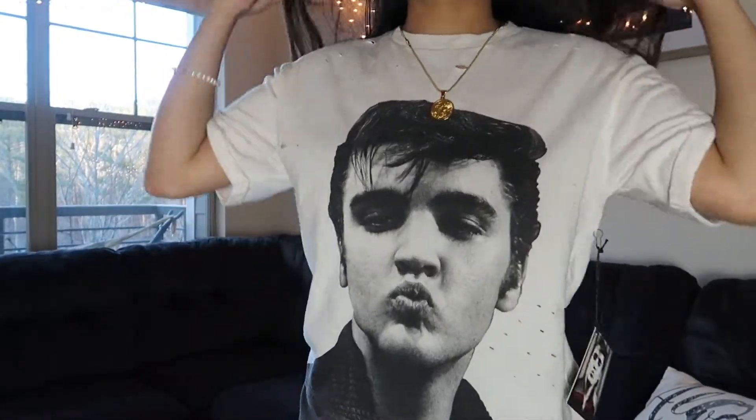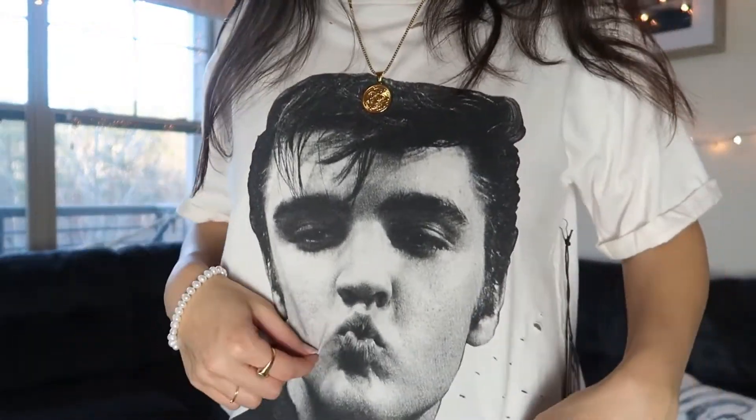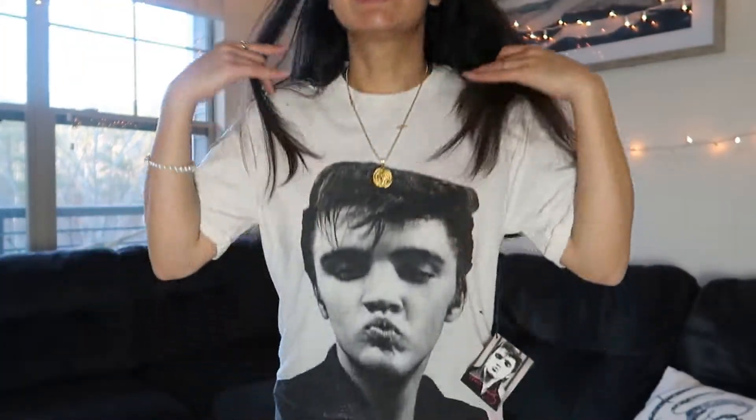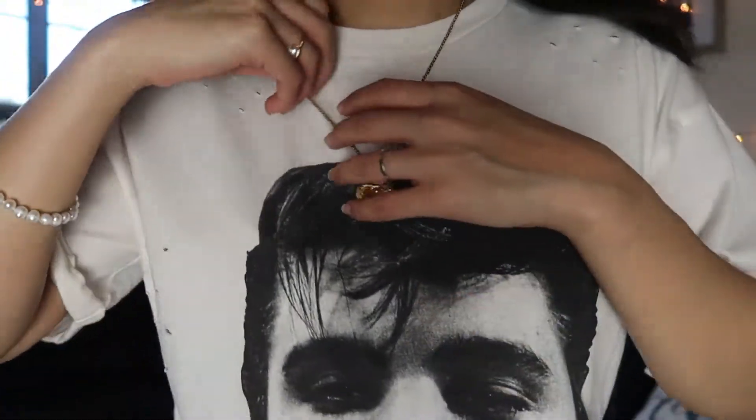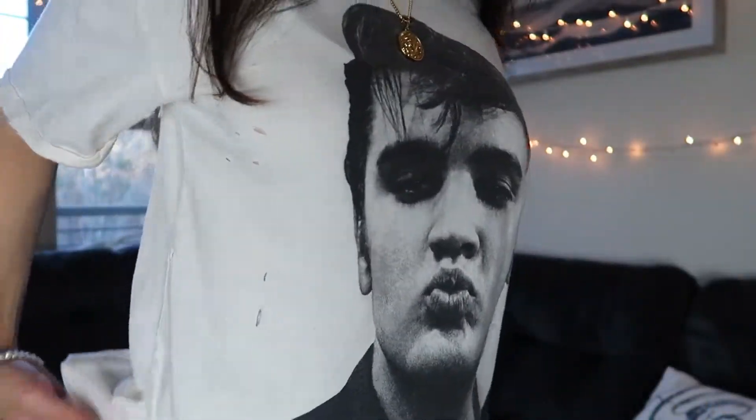The first thing I got is probably my favorite — it's an Elvis Presley t-shirt. I showed it to my mom and she was like, 'You got a shirt of Trump?' I was like, this is not Trump. I mean, it kind of looks like it because he's making that face, but it's cute. It's also so soft, I love the quality. The freaking holes in it just add to the aesthetic.